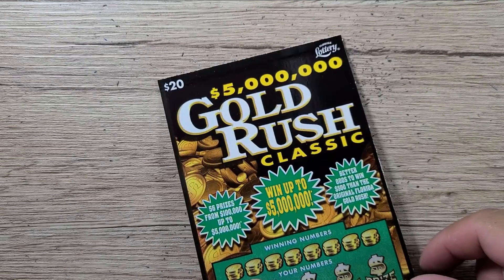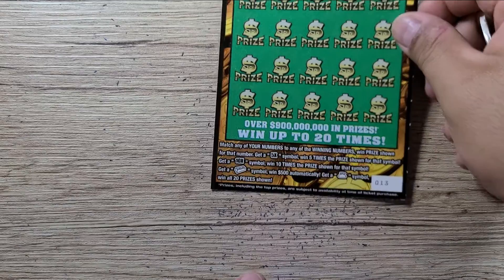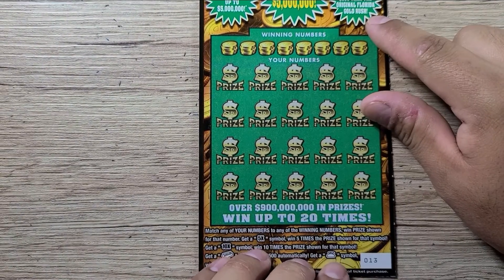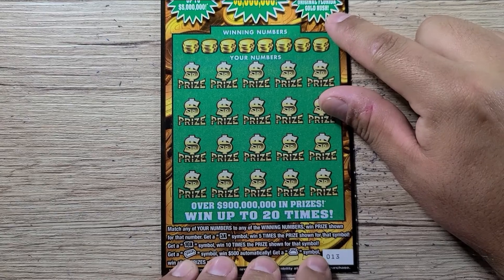The next ticket we're going to play is the Gold Rush Classic — one of the nicer tickets to play. We got lucky number 13 here. We're looking for the 10x, 5x, the gold bar, and the money bag. Overall odds on this ticket are 1 in 2.99.